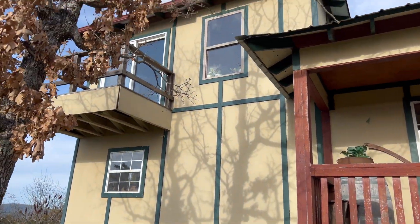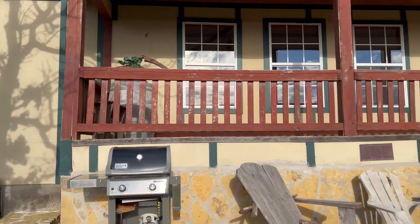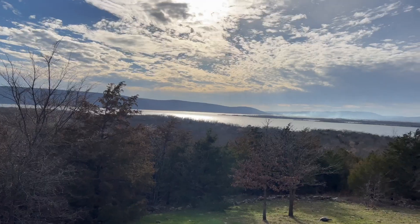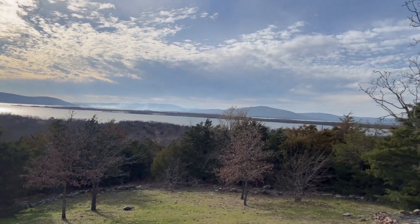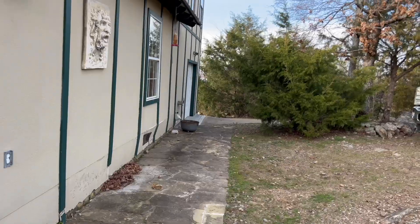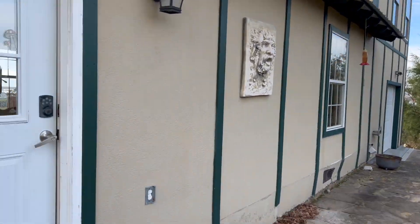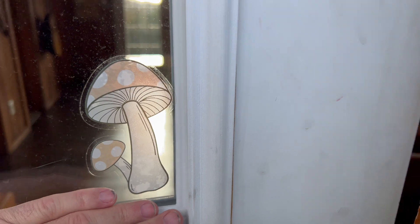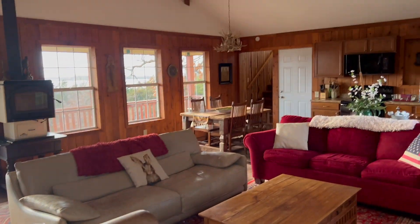And this is a two-story so there's something up there — let me check it out. Here's the back patio. All right, so back around to the front of the property again. Let's go inside. This is a really nice cabin.